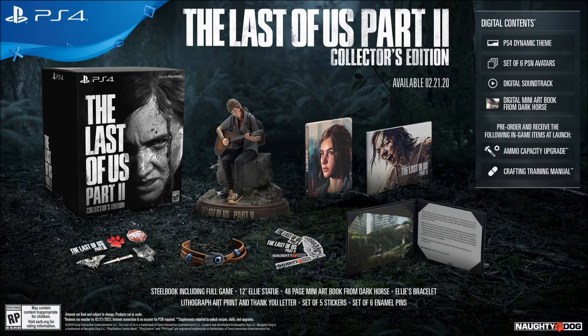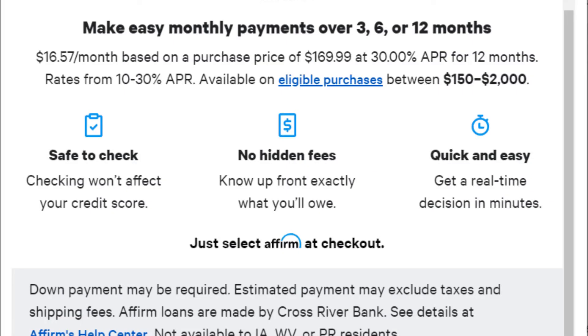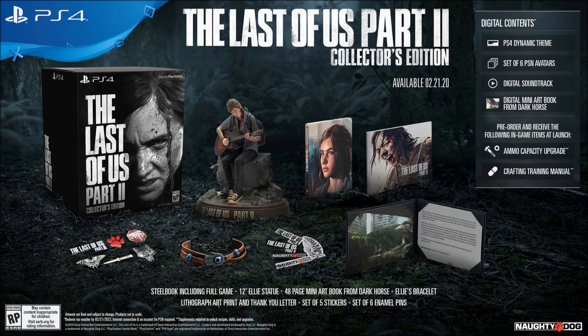The fourth reason I decided to get the Collector's Edition is that I found a good deal — right now I'm only paying $17 a month through Affirm for this edition. And if I end up not liking the product, I can just pack it up, send it back, and get the standard edition if need be.